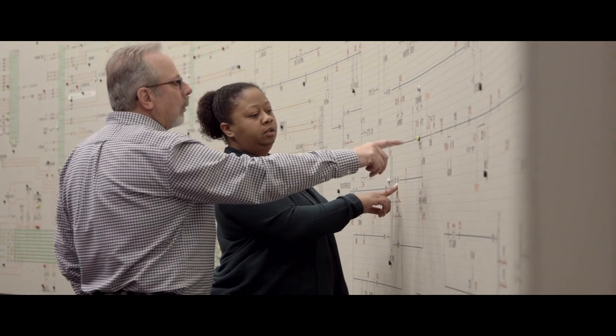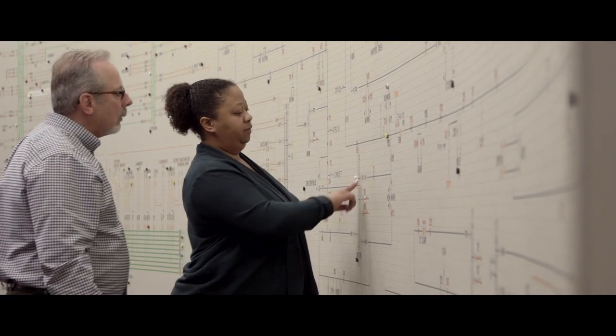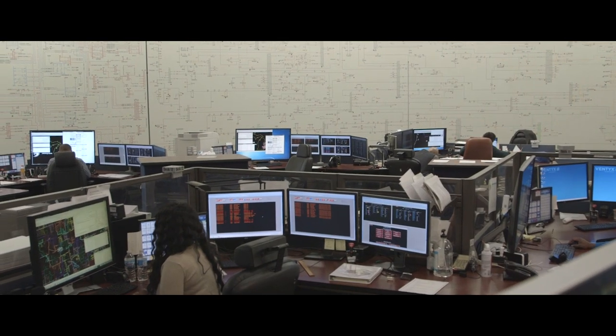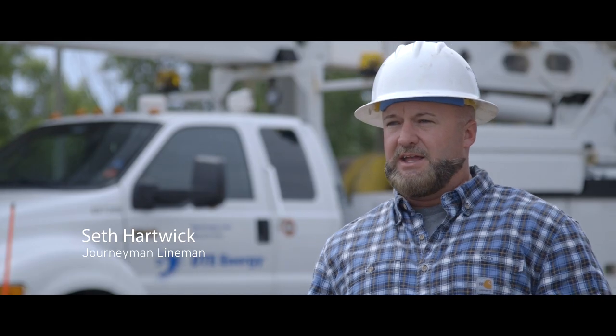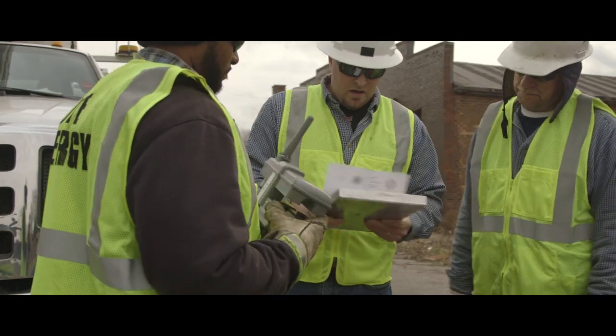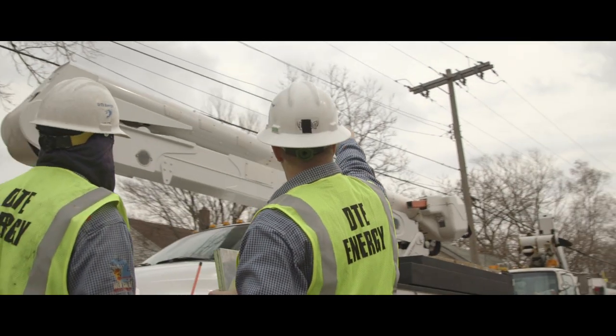For a long time the grid really stayed static and the same — it's really kind of based on the same core. Over the last few years the real evolution is the deployment and the further use of technology. We have a lot of devices now that we put out that can minimize the duration and the frequency of the outage. It can downsize the outage so hopefully we can get the lights on faster and it doesn't knock as many people out when there's a problem.